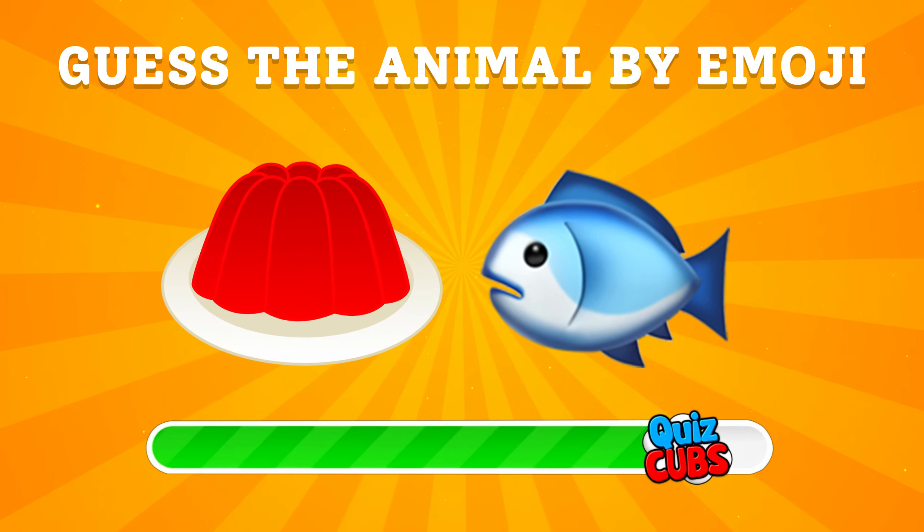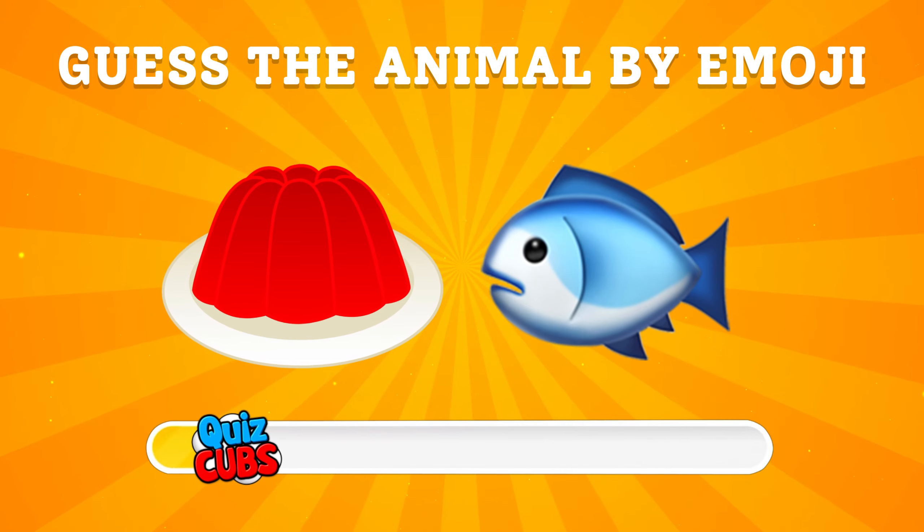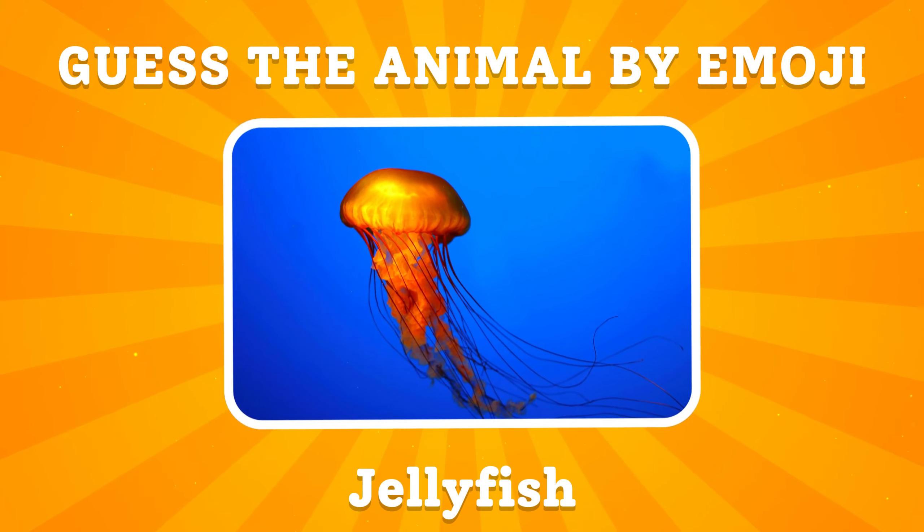Guess the animal by emoji. It was a jellyfish. You guessed it, right?